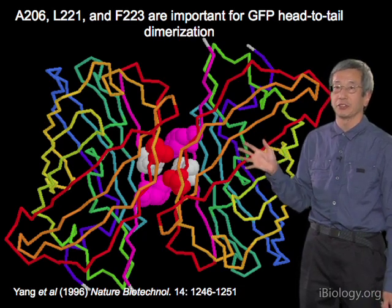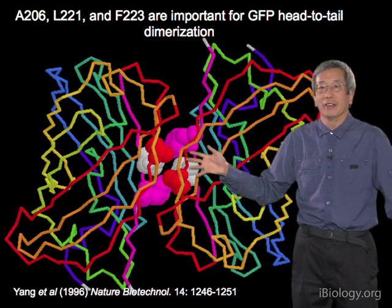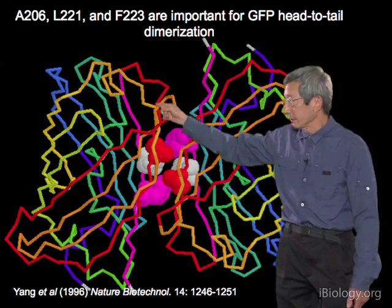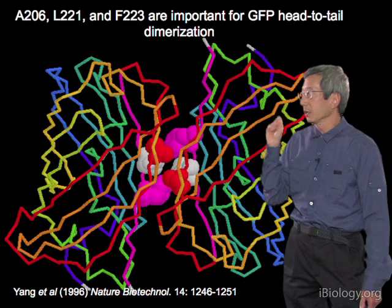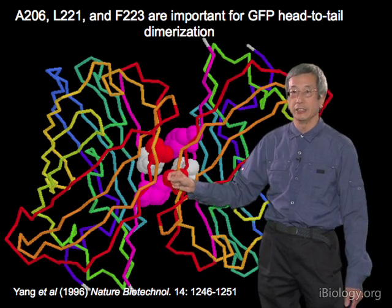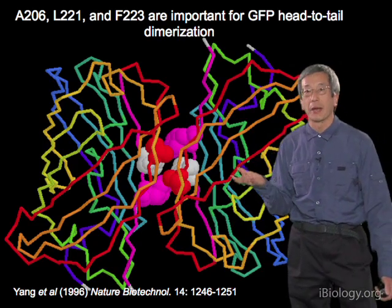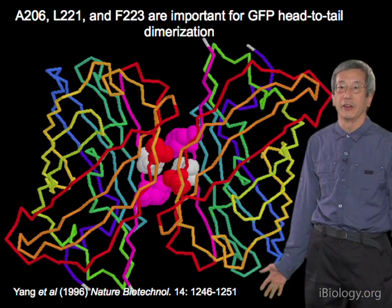Dimerization often changes the cell biology and causes problems. However, we now know exactly how to eliminate it. For example, changing alanine-206 to a lysine (A206K) completely destroys dimerization, because two lysines in each other's face creates electrostatic repulsion between the two positive charges, blowing apart the dimer interface. Mutations like A206K can be used to fix the dimerization problem without any apparent negative effects on other GFP properties.